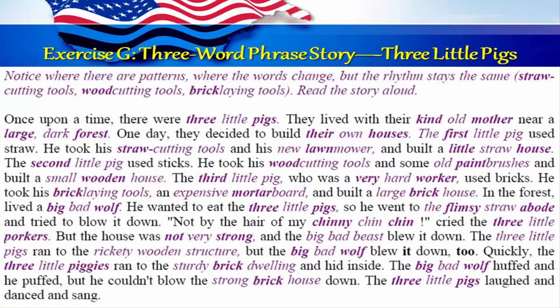The three little pigs ran to the rickety wooden structure. But the big bad wolf blew it down too. Quickly, the three little piggies ran to the sturdy brick dwelling and hid inside. The big bad wolf huffed and he puffed, but he couldn't blow the strong brick house down. The three little pigs laughed and danced and sang.